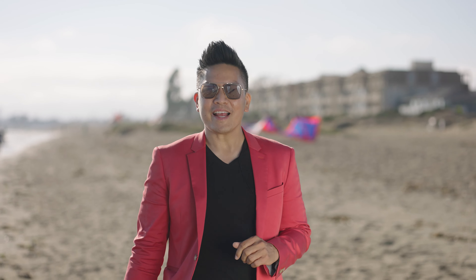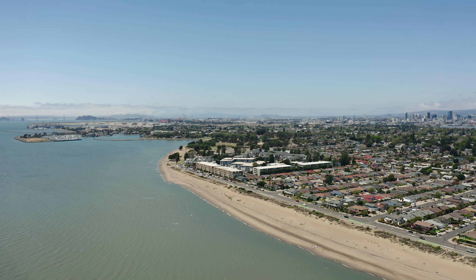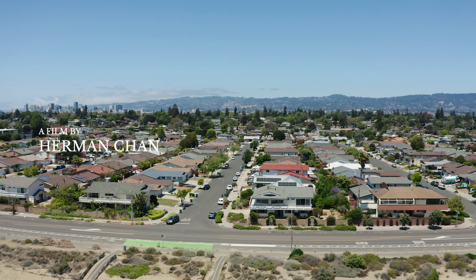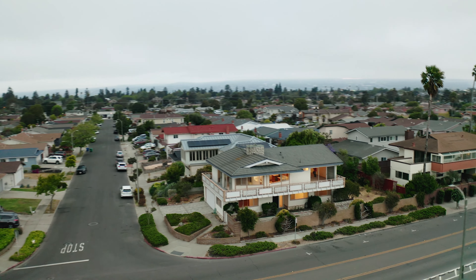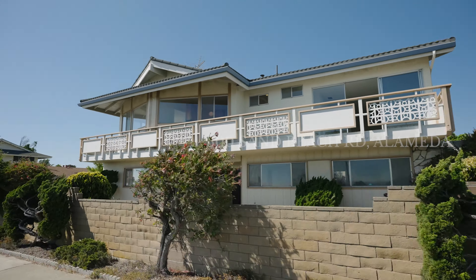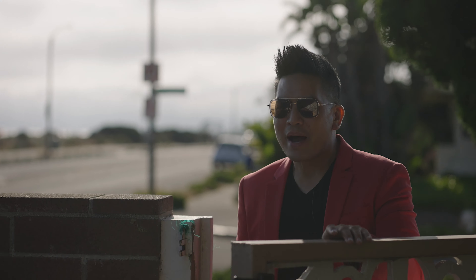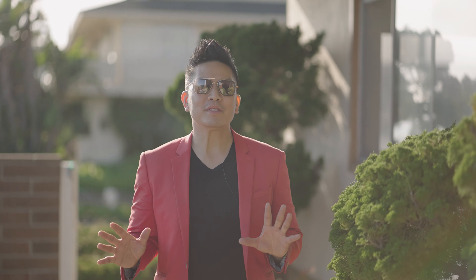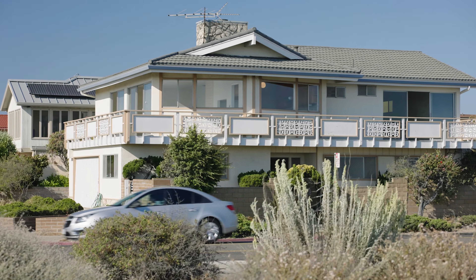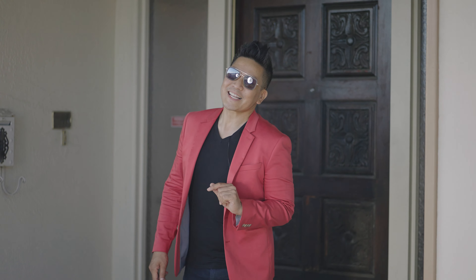Well, believe it, because I'm at my new listing, 300 Sand Beach in Alameda, California. My clients bought this house in the late 60s — they are the original owners — and they went on to raise two lovely daughters here. The house is very charming inside but virtually unchanged. Let's take a little walk back in time.